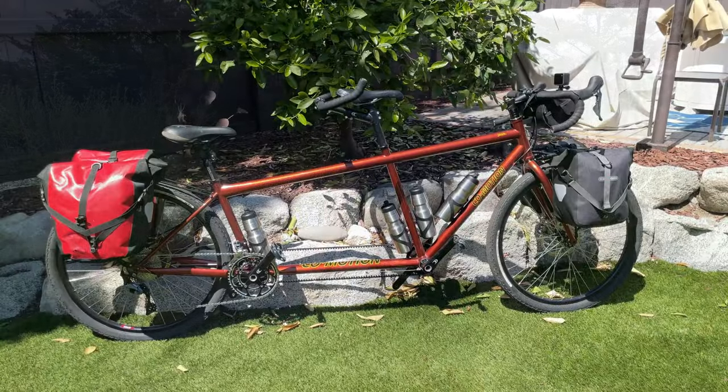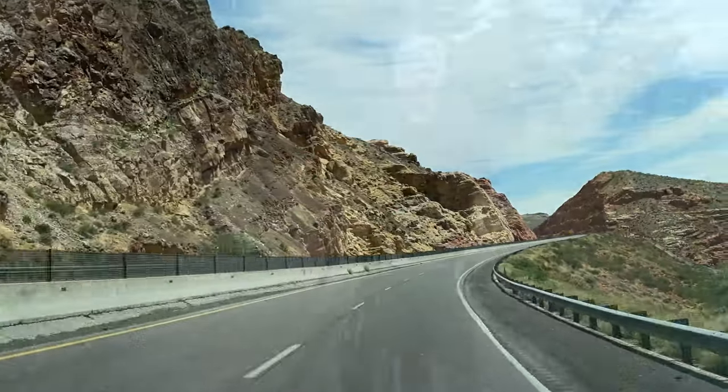Welcome to Beyond the Driveway. As I highlighted in an earlier video, Karen and I have a new tandem bike in our corral, and it fits nicely into the back of our truck when we're doing our annual cross-country drives.